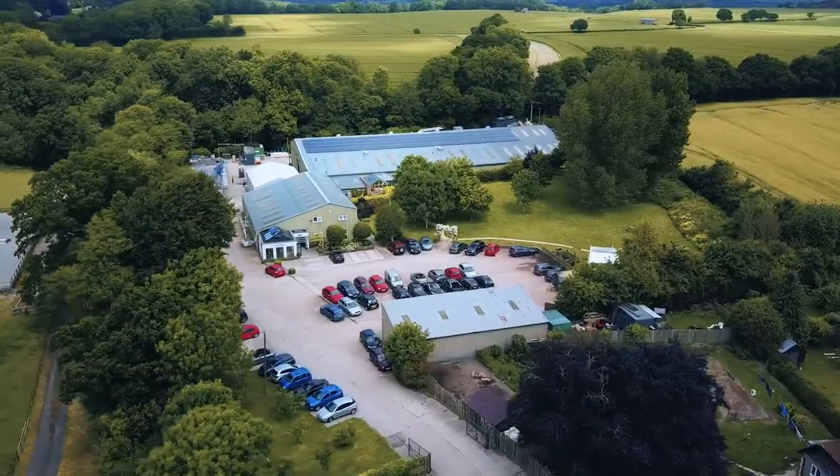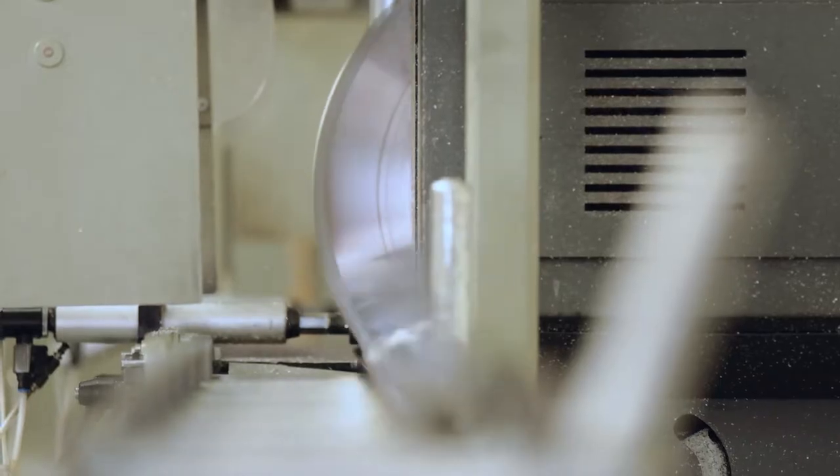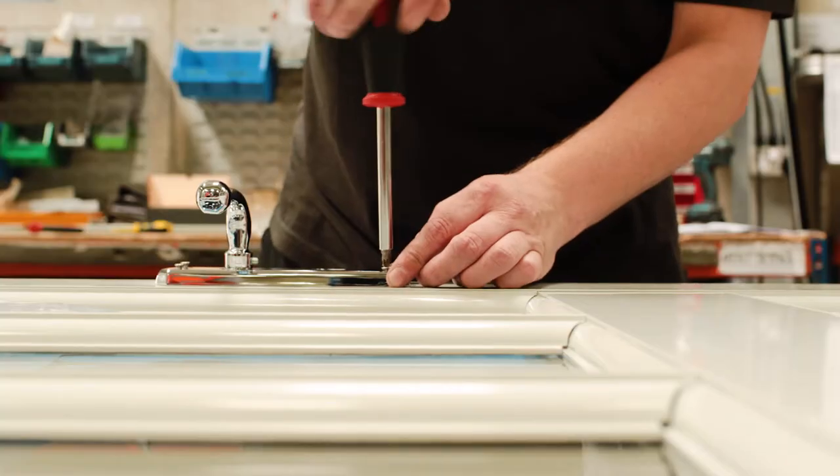Out of the blue, Torbury Farm became available, and we moved in here in 2001. We'd invested in new machinery and a paint plant and such like, and really the business hasn't looked back since then. We very much understand a sense of place and purpose for what we do.